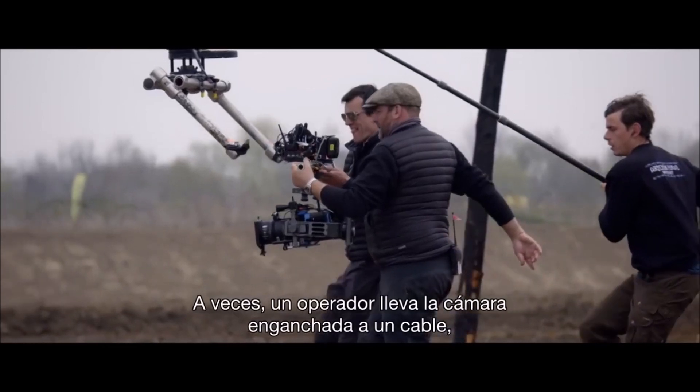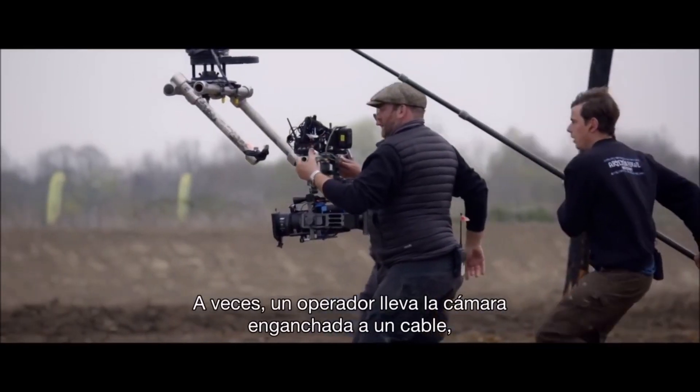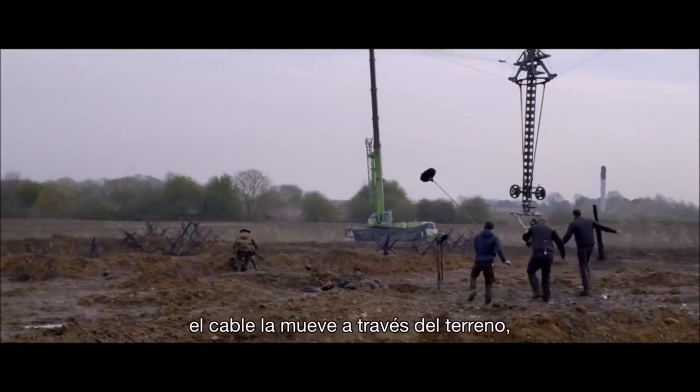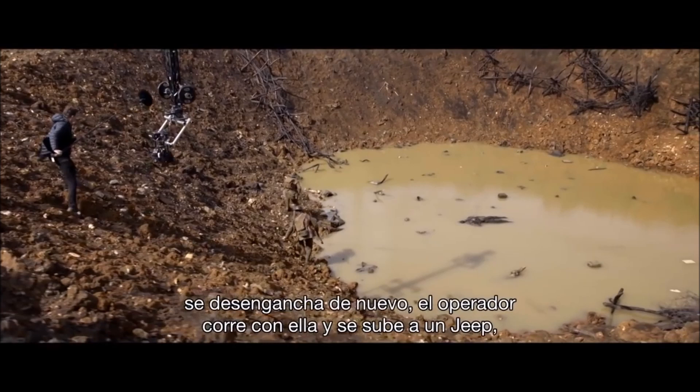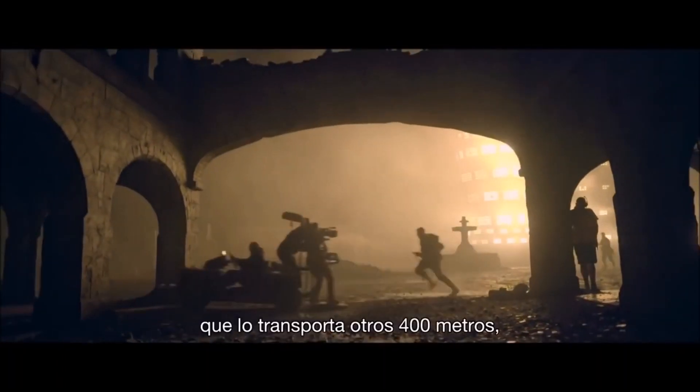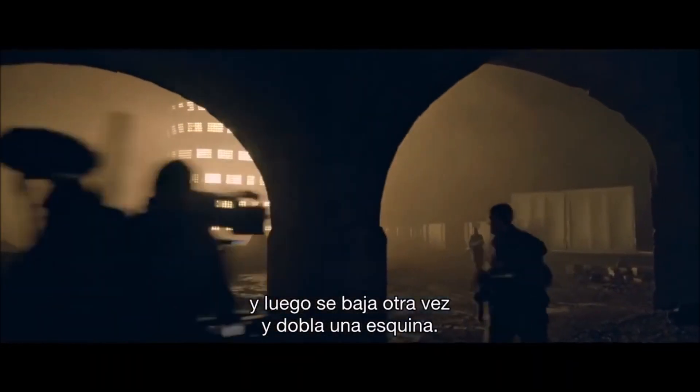Sometimes you have a camera being carried by an operator hooked onto a wire, and the wire carries it across more land. And it's unhooked again. That operator runs with it, then steps onto a small jeep, which carries him another 400 yards, and he steps off it again and goes around a corner.